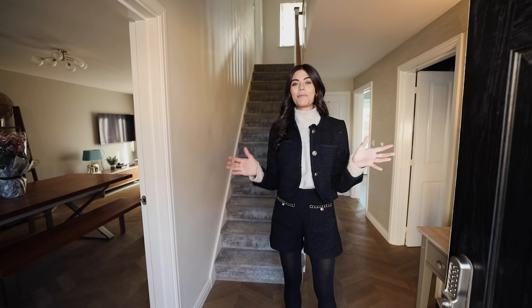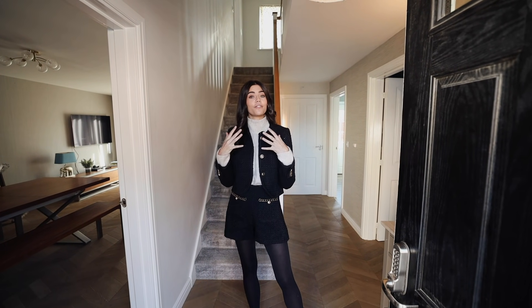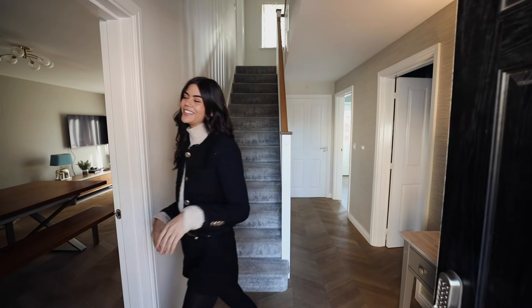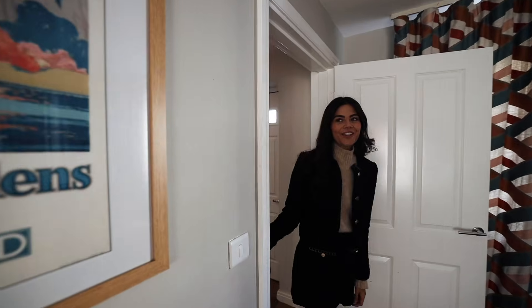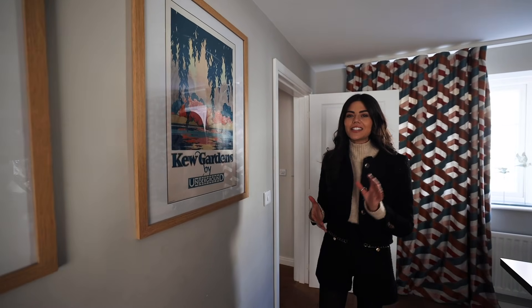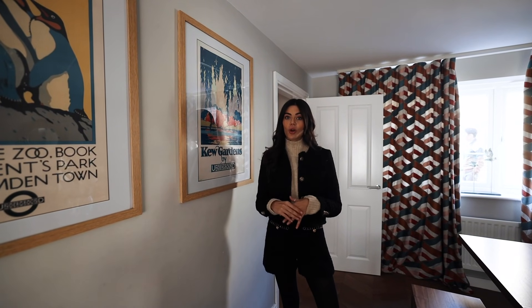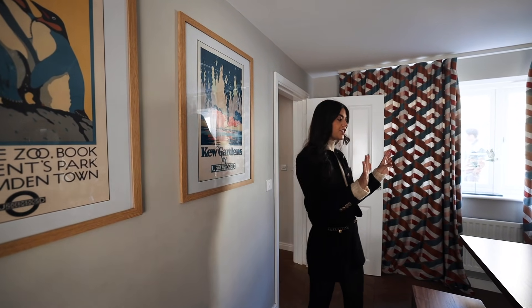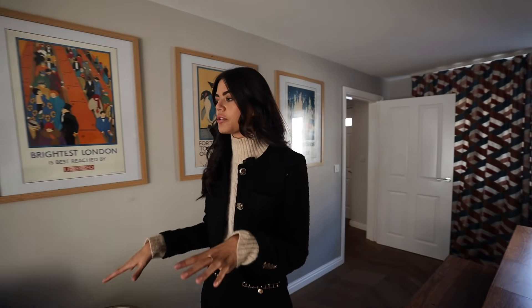Hey everyone, welcome! Today we are touring the most beautiful property in Vista — it's got five bedrooms and I cannot wait to show you. Come on in! This house is actually super interesting. A lot of new builds and modern properties have the whole kitchen-diner vibe, but this one actually has a separate dining-living situation, which I really like. We are super close to Vista Village, maybe five minutes' walk.